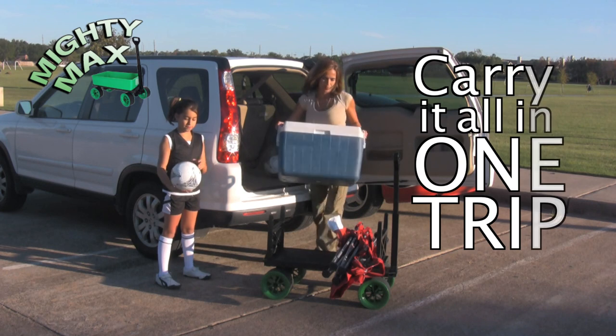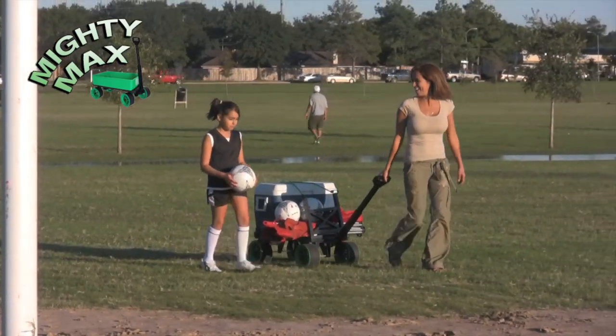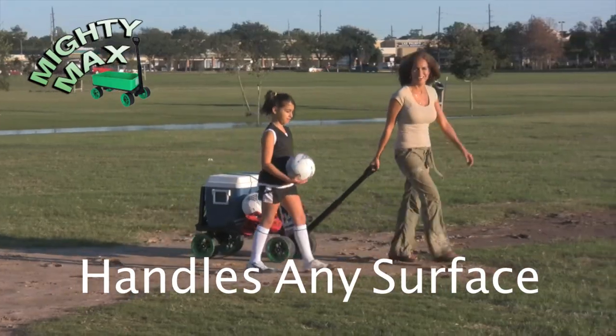Soccer moms and dads love how Mighty Max transforms into the perfect sports equipment carrier. Even heavy and bulky loads roll easily over grass, sand, gravel, mud, and pavement. It's ideal for spectators, too.